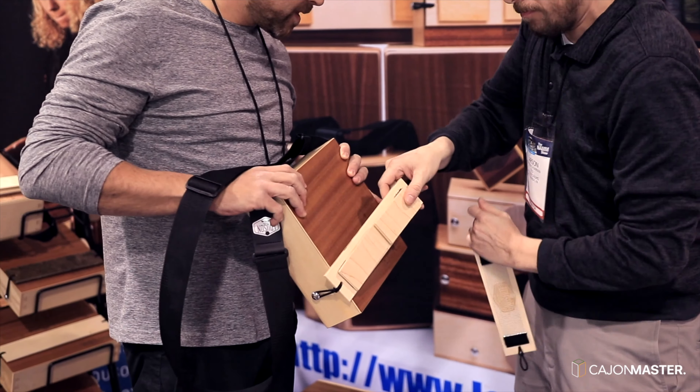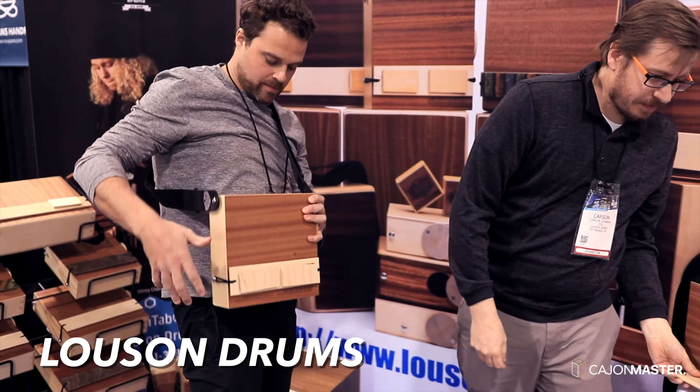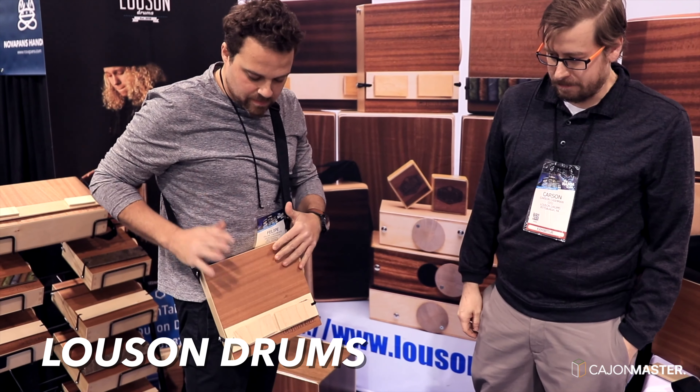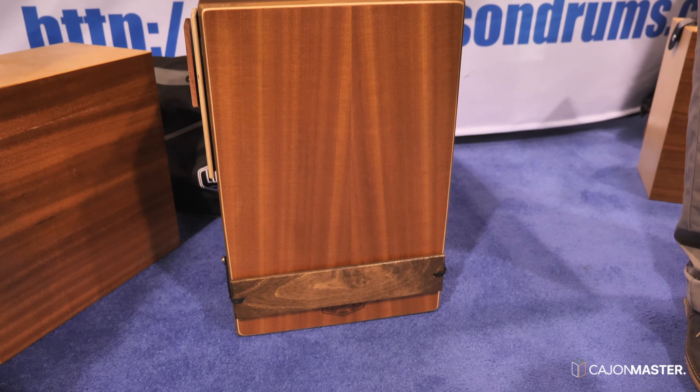The first cajons I tried at the show were those from the American company Luson Drums. I talked with Carlson, the CEO of the company, and he showed me the cajon tab and also the full-size cajons.